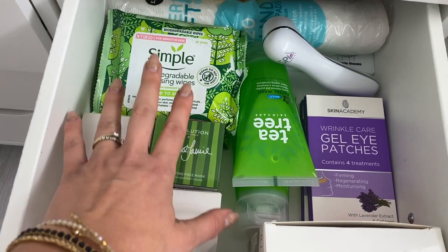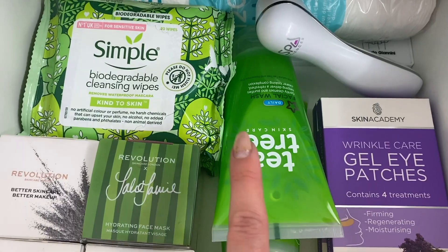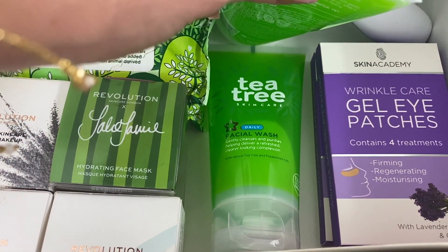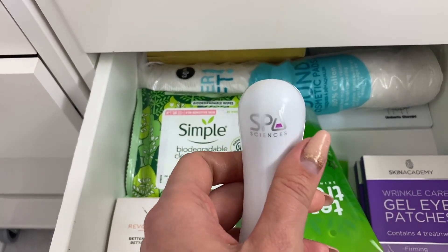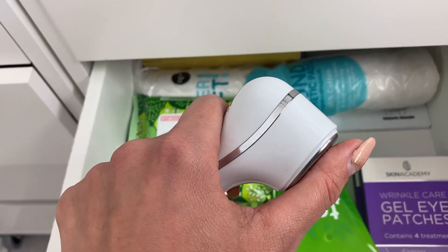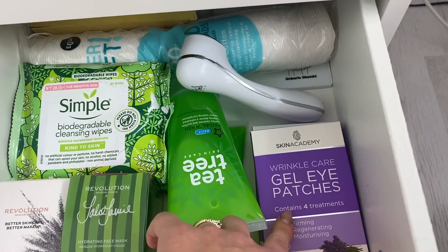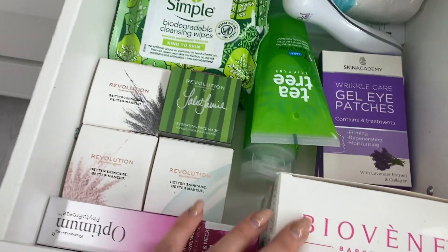So this is my skincare drawer. I have some Revolution masks, Simple face wipes — I don't use them often but they're good because they're biodegradable. This face wash is from Superdrug — literally the best face wash if you have acne-prone or oily skin. Then this little device from Spa Science — I did a full video on it — it gives vibrations that help any product get deeper into your skin, making it more effective. I also have gel eye patches and a Navy magnetic mask.